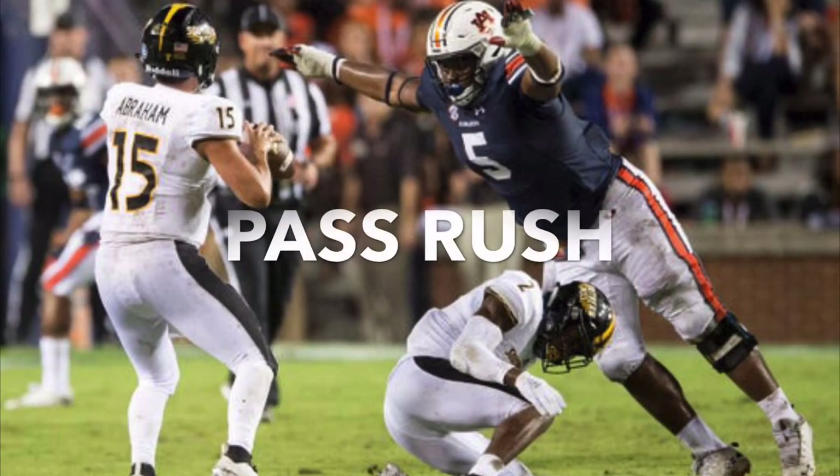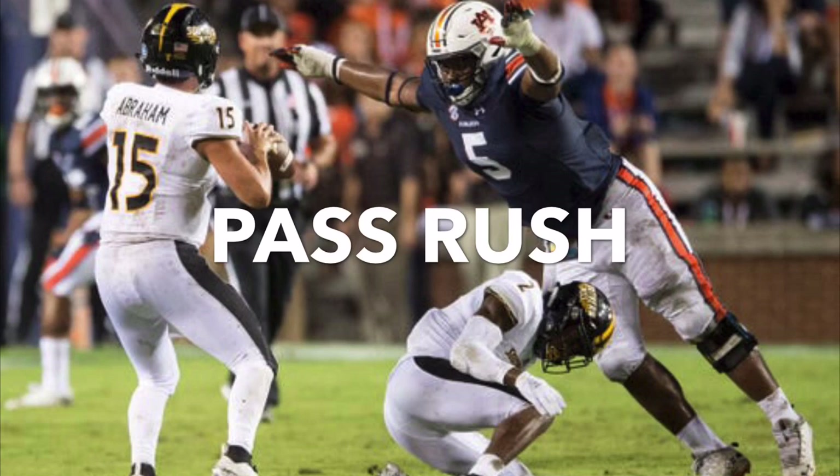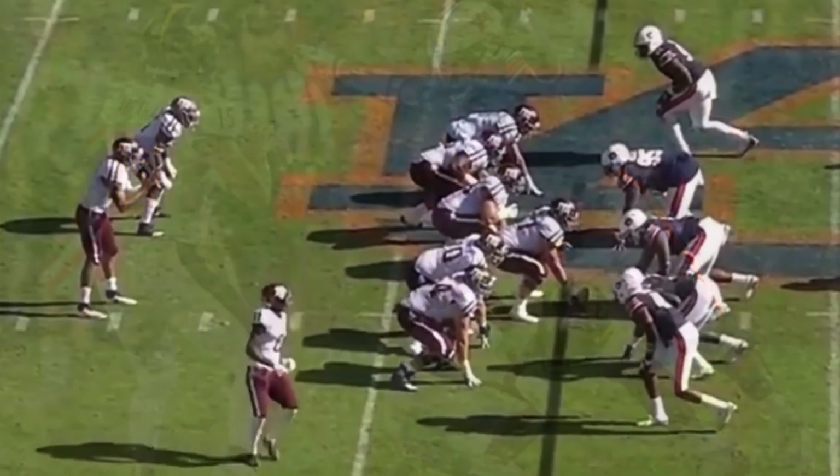Let's first take a look at Derrick Brown as a pass rusher. According to stats from Pro Football Focus, Derrick Brown's 21% pass rush win rate ranked eighth among all interior defensive linemen in the country. However, despite his success as a pass rusher at the collegiate level, I think this is an area where he's still evolving and he hasn't quite reached his ceiling yet.